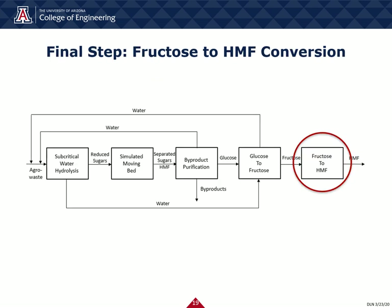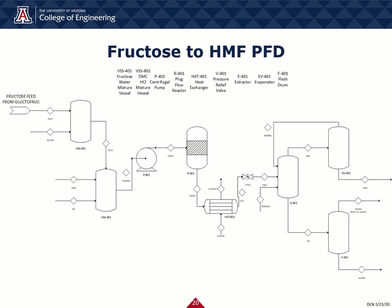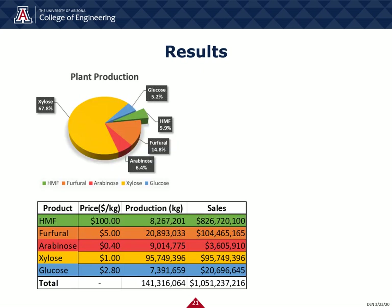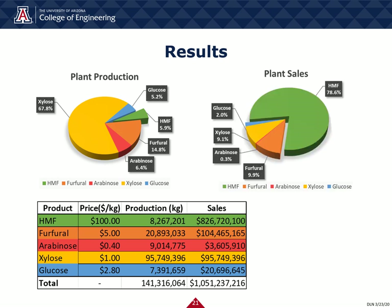Now for the final step, fructose-to-HMF conversion. The fructose-to-HMF conversion takes the fructose from the previous step and reacts it with other materials to create HMF, our final product. Our proposed plant is estimated to produce over 8,200 metric tons of HMF annually. While this is only approximately 6% of our plant's total production — which includes furfural and other reduced sugars — HMF accounts for almost 80% of our gross sales. The estimated IRR and NPV for this plant are 139% and $2.5 billion, respectively, over a 20-year lifespan.